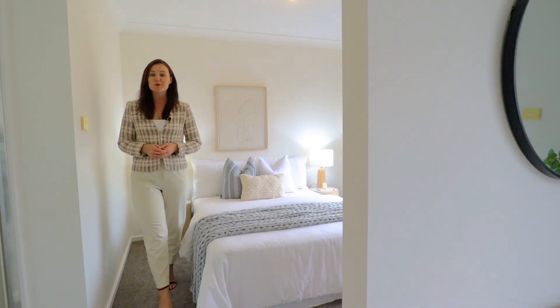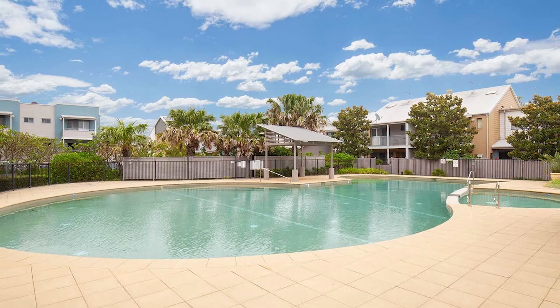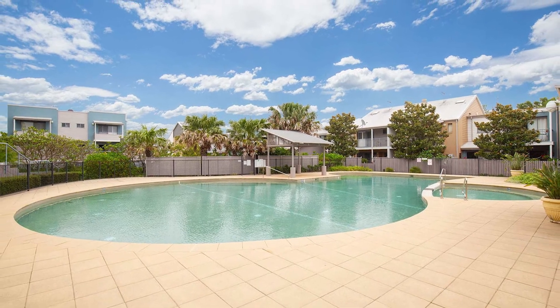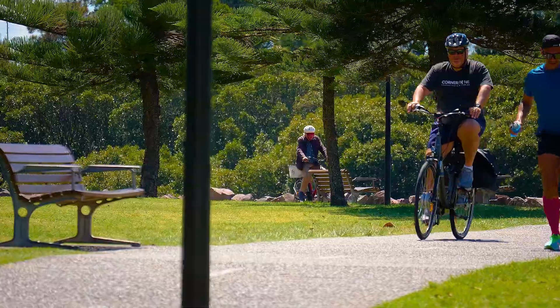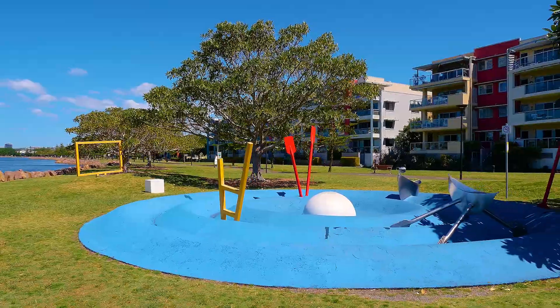With resort-style pool and spa facilities and located for the ultimate lifestyle, an inspection of this property is sure to impress. I welcome your inquiry and I cannot wait to show you through.